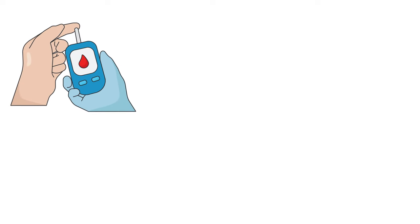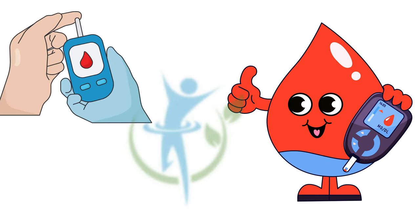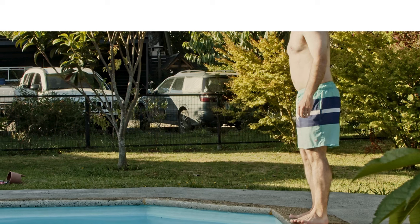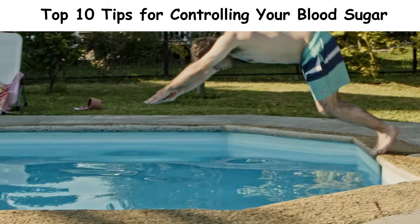Hey everyone! Are you looking to keep your blood sugar in check and live a healthier life? Whether you're diabetic or just looking to maintain optimal health, these tips are for you. Today, I'm sharing my top 10 tips for controlling your blood sugar. Let's dive right in.